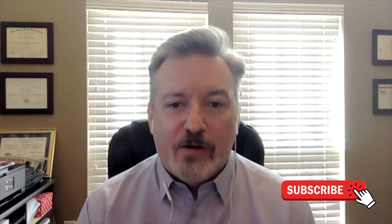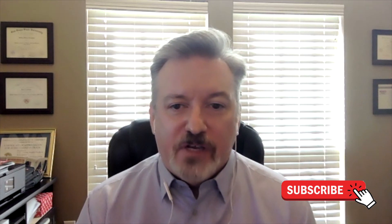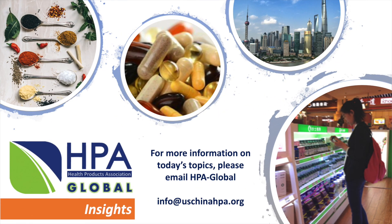Thanks for those great insights. Stay tuned for the third installment, where we'll discuss distribution channels, retail, and the e-commerce environment of the region. Thank you for tuning in to HPA Global Insights. Please like, subscribe, and share with your colleagues. Any questions or suggestions, email us at info@us-chinahpa.org. This channel is operated by the US-China Health Products Association, a non-profit organization. Please consider joining and supporting its global endeavors.